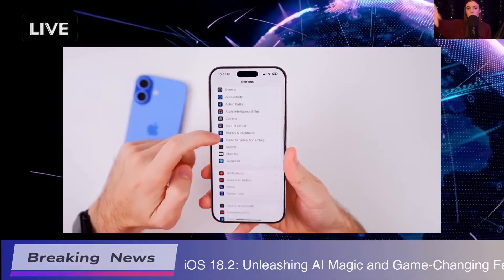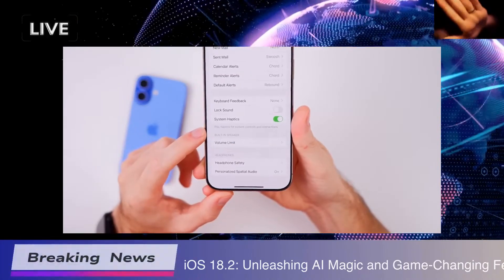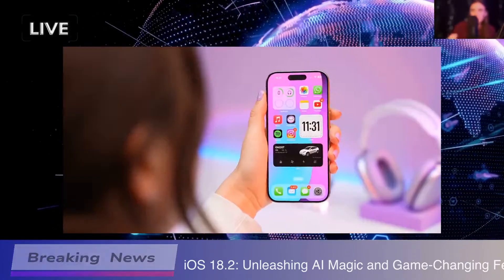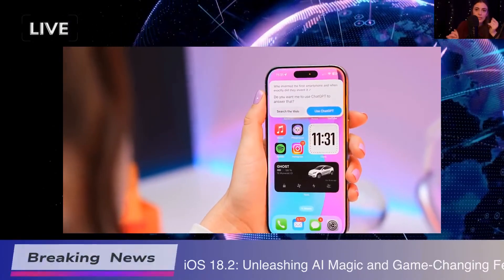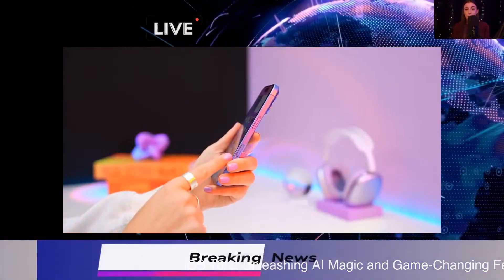First up, we've got Apple Intelligence, which honestly is a game changer. They've introduced some smart features that really push the boundaries of what we can expect from our phones. If you haven't updated yet, now's the time — you don't want to miss out on these enhancements that can make your life easier and more connected.